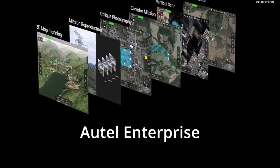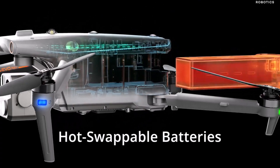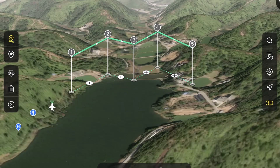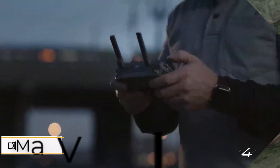With no blind spots and advanced anti-jam and anti-interference technology, the EVO MAX 4T ensures reliability in challenging environments. Additional features like AMESH 1.0 networking technology, Skylink 3.0, and encrypted data storage enhance its performance and security.